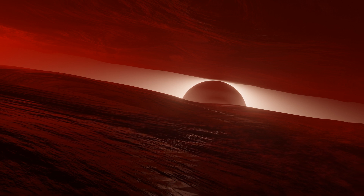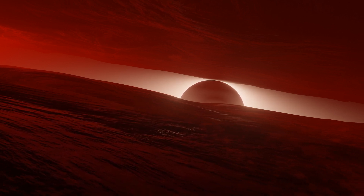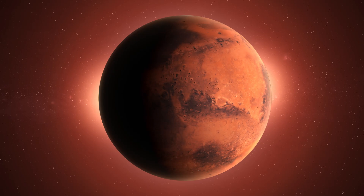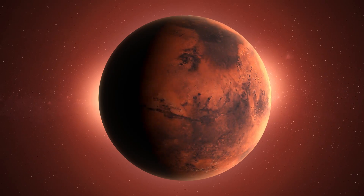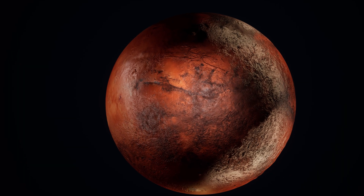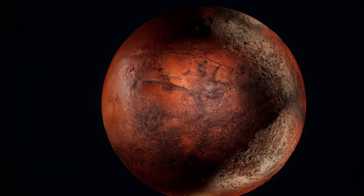The reddish-orange color of the light is due to the absorption of blue and green light by the iron oxide particles, while the red light is scattered and reflected back into the atmosphere. This scattering of red light is what gives the sky on Mars its distinctive reddish-orange color.